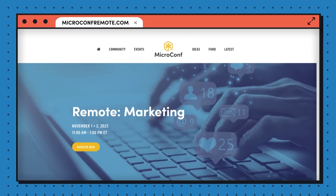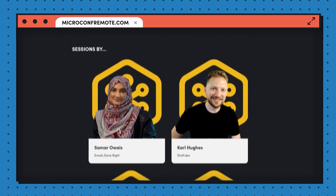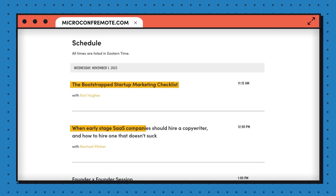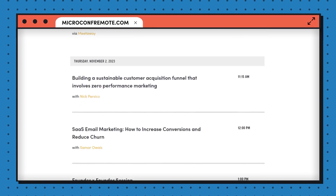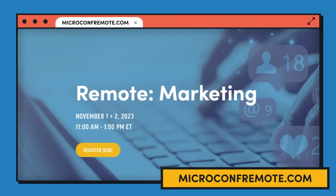Before the last tip, I want to let you know about MicroConf Remote. It's a two-day online conference where we bring in outside experts to help you level up your skills. This event will be focused on early-stage marketing, and talks include topics like the bootstrapped startup marketing checklist, hiring a copywriter that doesn't suck, building a sustainable customer acquisition funnel, and how to increase conversions and reduce churn in your email marketing. We'll also have founder-by-founder sessions where you can meet founders tackling the same problems as you. The two-day event kicks off on November 1st — head to microconfremote.com to learn more and get your ticket.